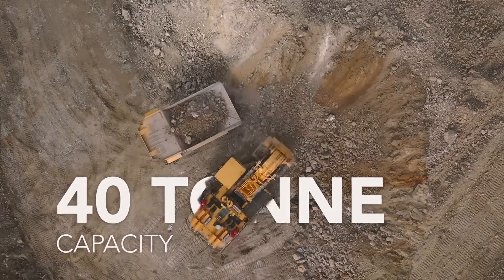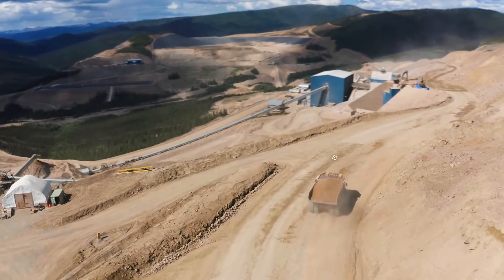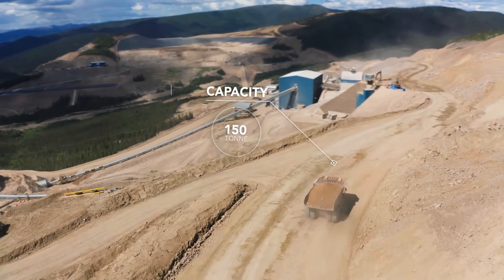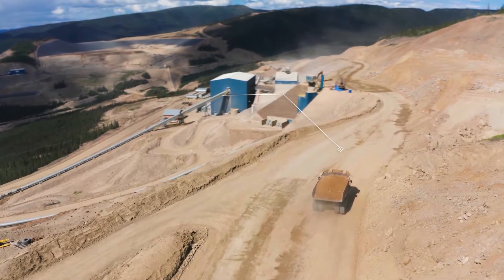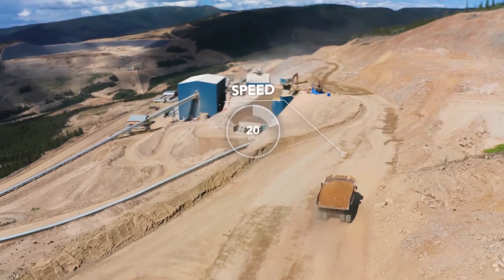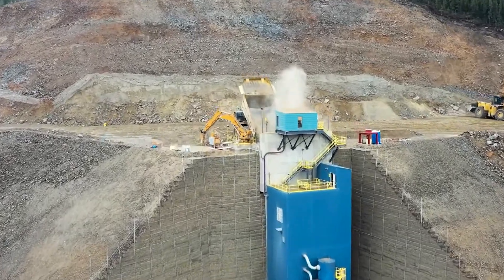Each shovel bucket can hold 40 tons of material and each haul truck can hold over 3 scoops or 150 tons. The haul trucks travel at approximately 20 kilometers per hour from the pit to the primary crusher and unload into the dump pocket of the crusher.